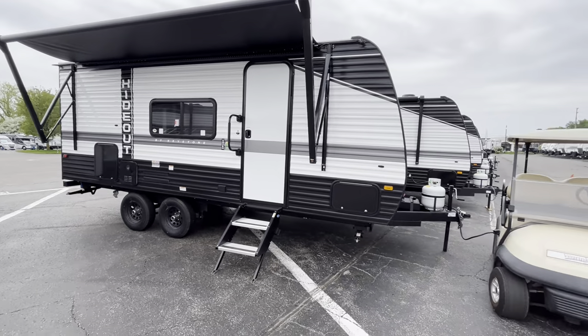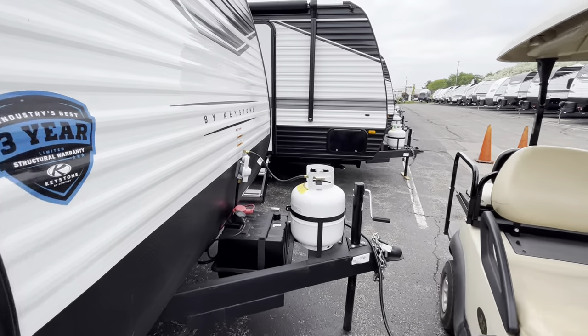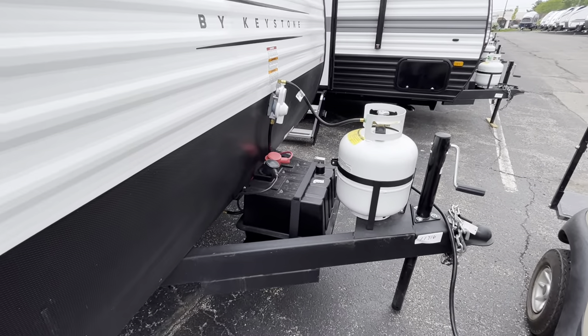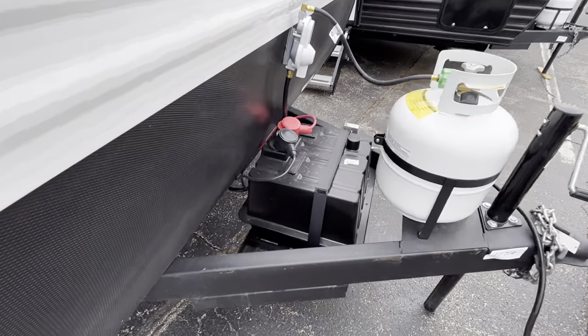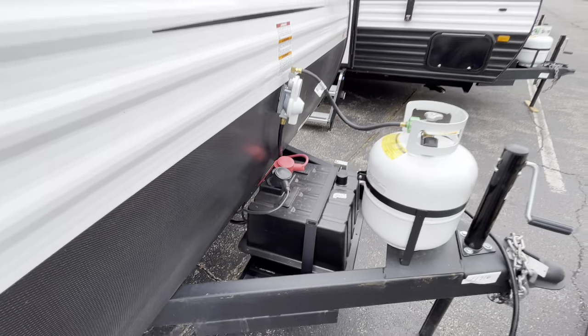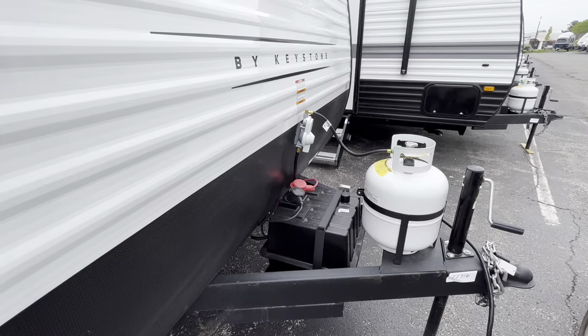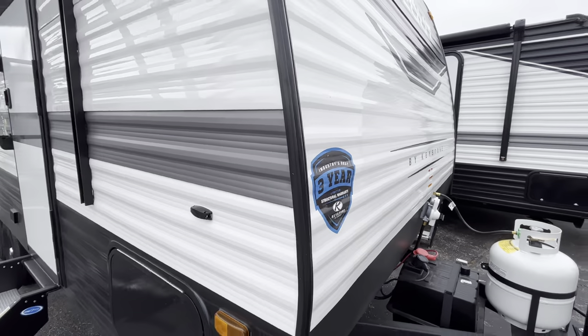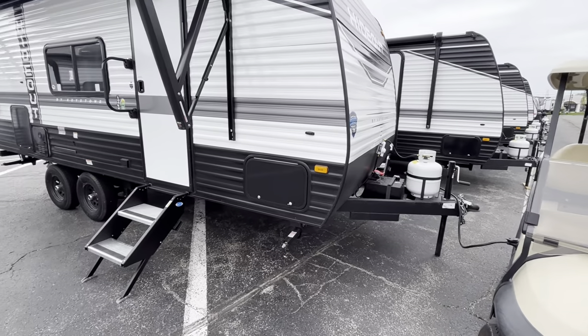On the outside, as we typically start these videos up front, you're going to have your propane tank. And then with 2023 Keystone Hideouts, you are going to get a lithium battery. That's why this battery box is massive. It does have an internal heater. I believe it's 100 amp hours, but it will be a lithium battery paired with their 200 watts of solar that is already on the roof of this. It is set for some boondocking capabilities.